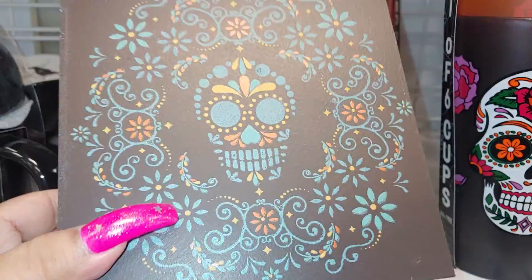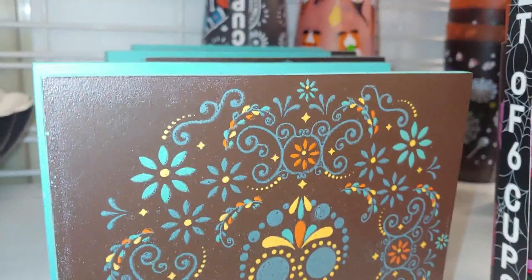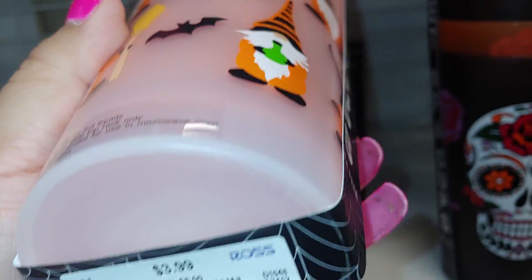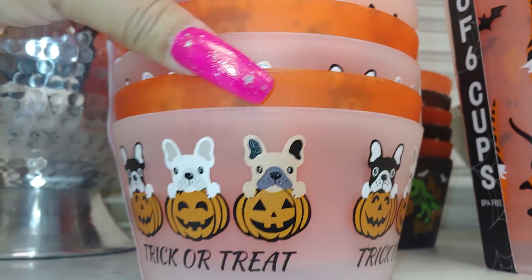They have napkin holders for $4.99, and some with a nose and bats design — six, orange and clear white, for $3.99. Then for the dogs and puppies they have a trick-or-treat item for $4.99.